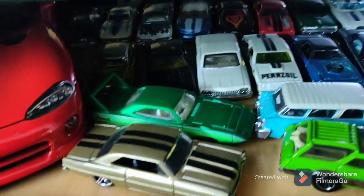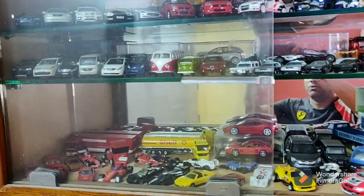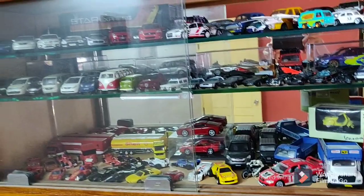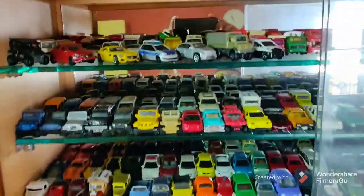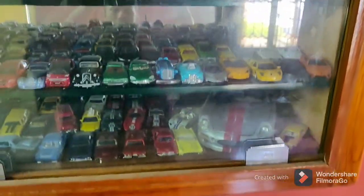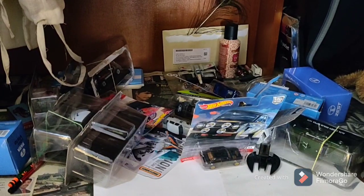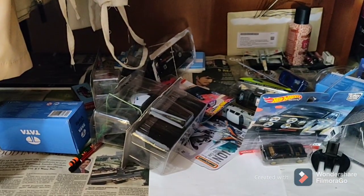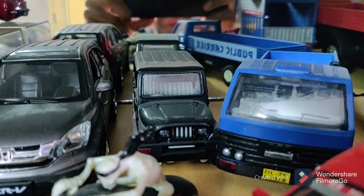Let me zoom out a little bit and give you a glimpse of what a nightmare it is to sit and see all these things and clean them up. I would love to clean them up, but it's not easy. Someday I'll dedicate 48 hours to cleaning them all. Oh wait — there's one more! I still have more cars over here. Did I show this DCM Toyota and the Mahindra Armada, and a Honda CRV?